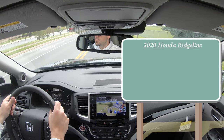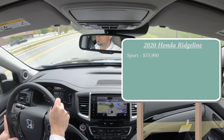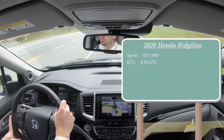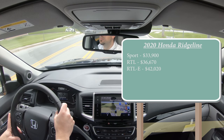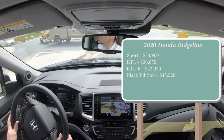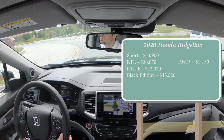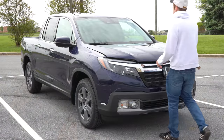As always, let's start with pricing. There are several trim levels for the 2020 Ridgeline: the Sport starting at $33,900; RTL at $36,670; RTL-E — which is the one we have — starting at $42,020; and lastly the Black Edition at $43,520. The first three trims come standard with front-wheel drive; all-wheel drive is available for $2,150. The Black Edition comes standard with all-wheel drive.